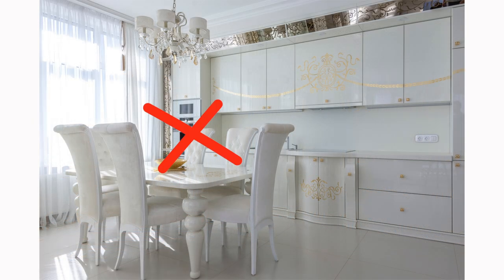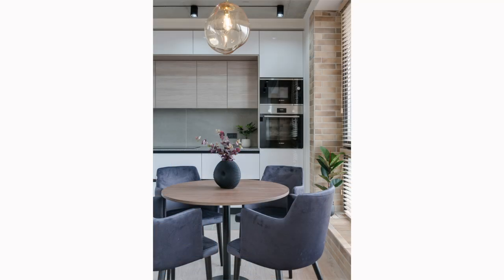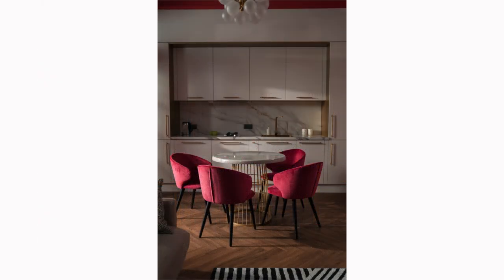Avoiding matchy-matchy dining sets: it's a common misconception that everything in your dining room has to match perfectly. In fact, excessively matching furniture can make a room feel out of date and lack personality. Mixing and matching your furniture adds character and depth to your space. If you already have a matching dining table set, consider replacing only the head chairs to bring in a touch of variety without disrupting the overall harmony. For instance, if you have a wooden dining set, consider upholstered chairs in a bold color or neutral tones with rich textures — the goal is to introduce a bit of contrast that complements the room's style.